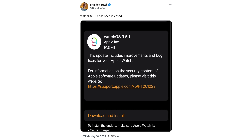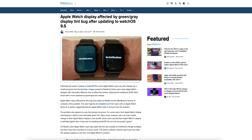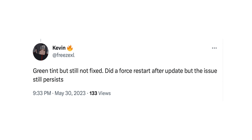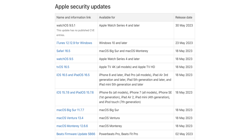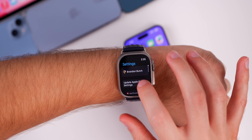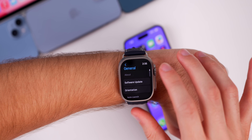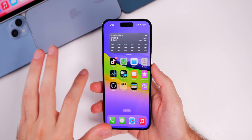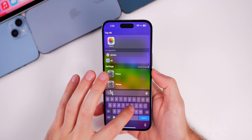Yesterday, Apple dropped watchOS 9.5.1 out of nowhere — completely random. We thought this could fix the bug where a lot of users had a greenish-gray tint on their Apple Watch, but this update did not patch that. It also did not contain any security enhancements, so it just contained some undisclosed bug fixes. Really, nobody has found out what was included in the watchOS 9.5.1 update, and we do not have an iOS 16.5.1 at this time.